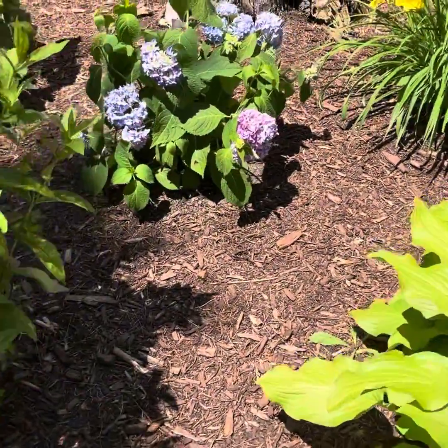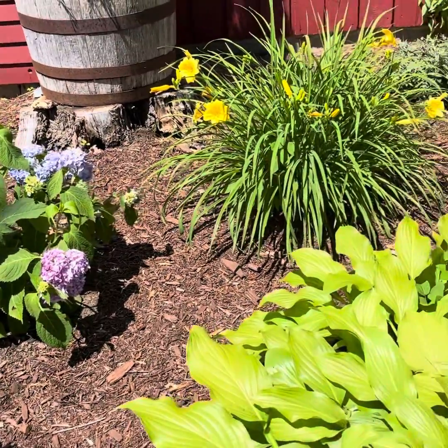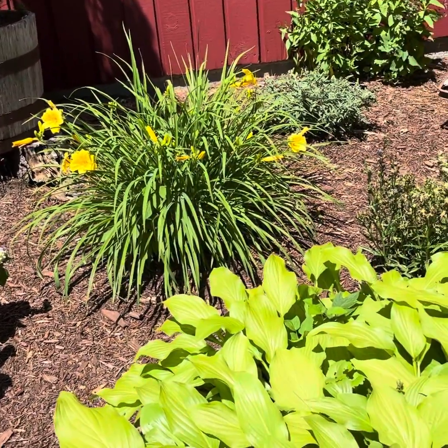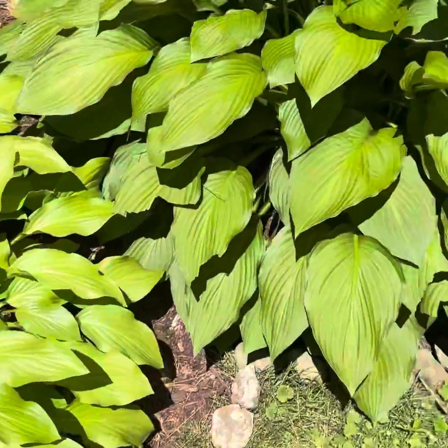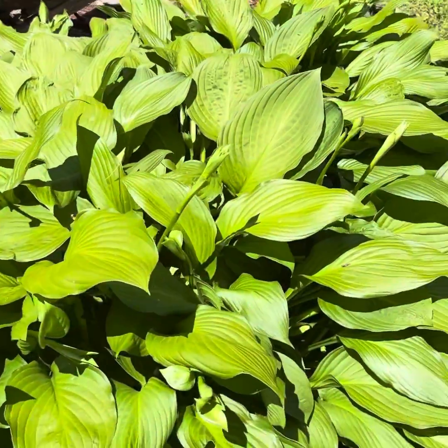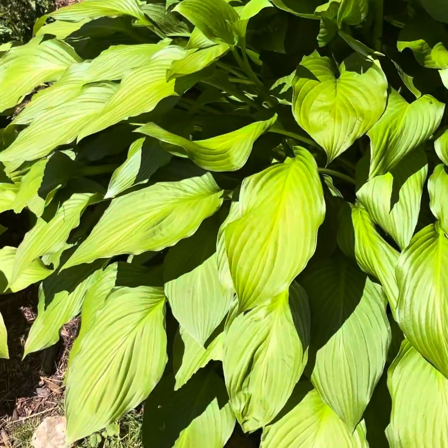We have some hydrangea that looks like it needs water — I've got to get back here with the water. And here's our hostas. This one here is an amazing, amazing hosta — so powerful. It's been here forever.